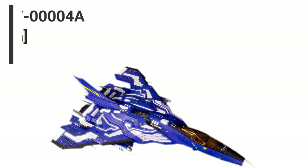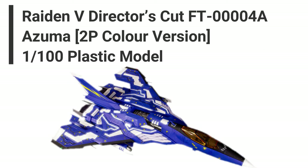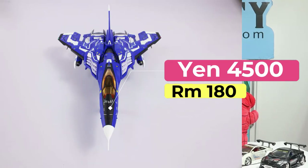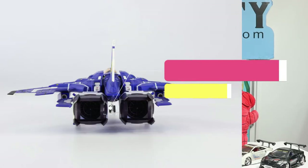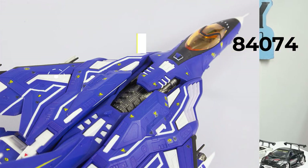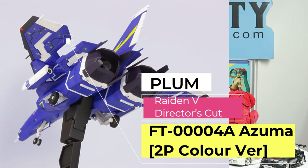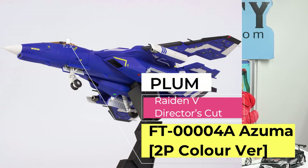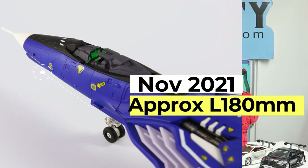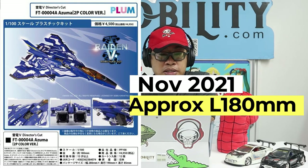Coming together in the same series is the Radian V Director Card FT-0004A Azuma 2P Color Version, also a 1/100 plastic model kit at the same Japan retail price of 4,500 yen, tax not included. The only difference from the previous one is the color scheme. The JAN code is 4582362384074. The maker is Plum. The release date is also November 2021, with the same length of 180 millimeters at 1/100 scale.